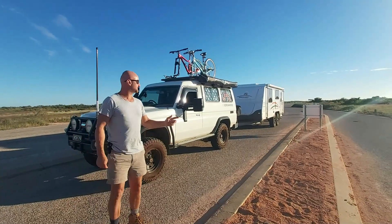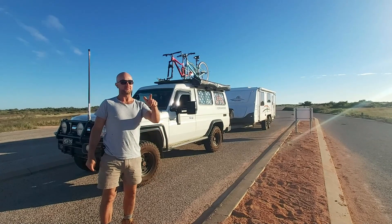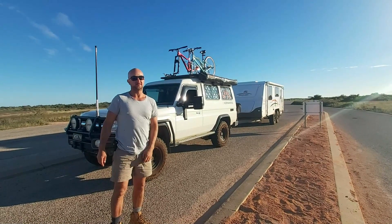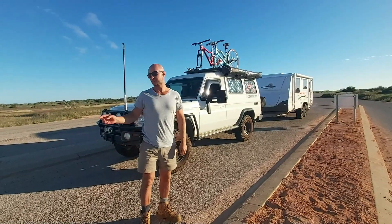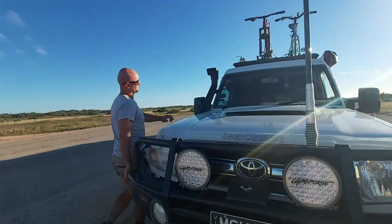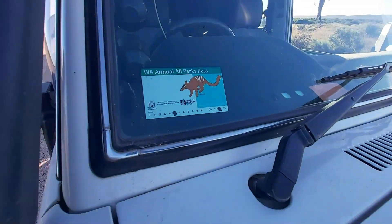Just past the Tantabiddi boat ramp as you are heading south is the Cape Range National Park, with a ranger centre here where you pay your fees. Camping fees and a day pass are required to keep heading south. We've got an annual pass which you get whilst travelling in WA — that allows you entry into Cape Range.